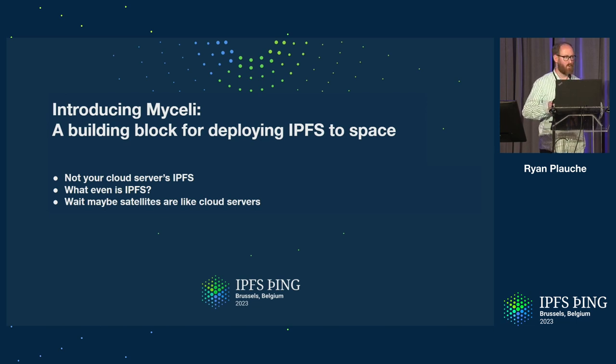I'm thinking of it more as a building block for deploying IPFS into space. I don't have any cool logo right now. If someone wants to contribute a logo of, like, fungus in space, that would be great. Design isn't really my thing, but if someone out there has some great ideas, I would love to have the logo contributed to this.